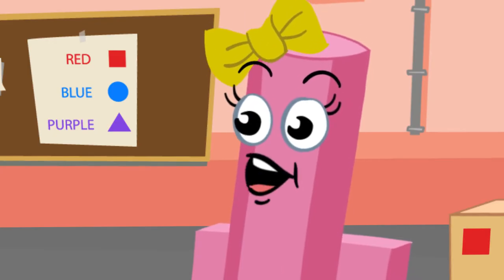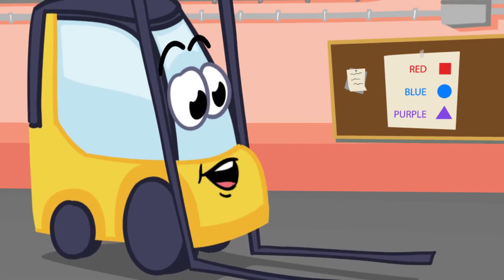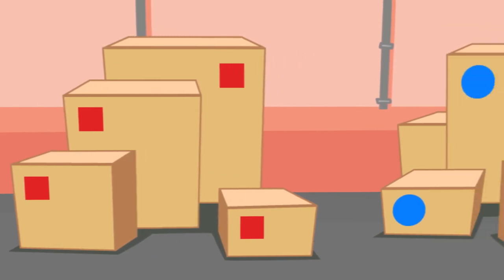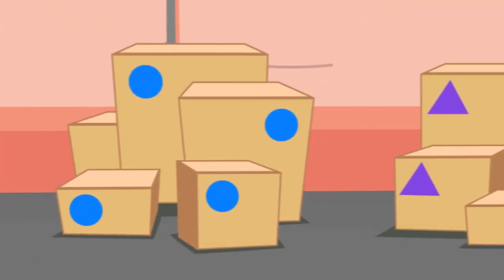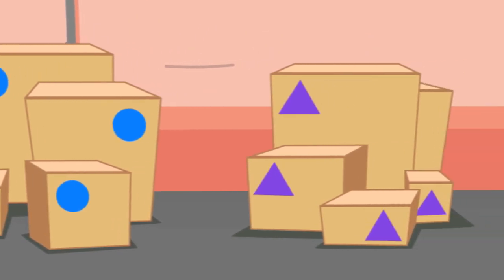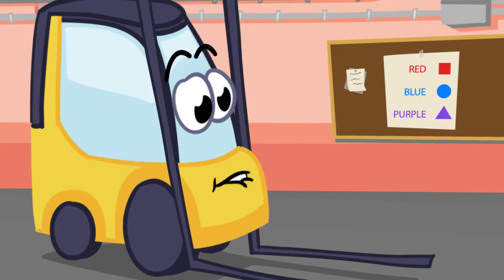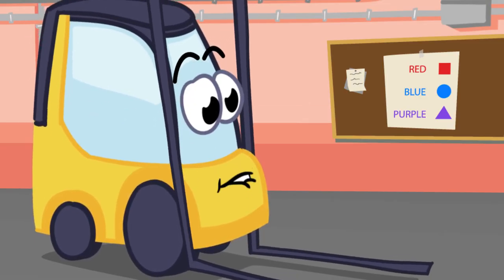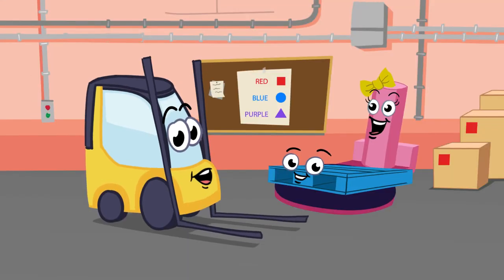That's good to hear, Frankie. How do you feel about trying something new today? I would like that very much. You need to load the boxes by color and shape onto Petey Palette so I can wrap the boxes together with my wrapping to keep them from falling off Petey. Frankie, do you think you can do that? I've been working hard to learn colors and shapes, so I think I can do a good job. But if I have any questions or if I don't know what to do, I'll just ask for help.